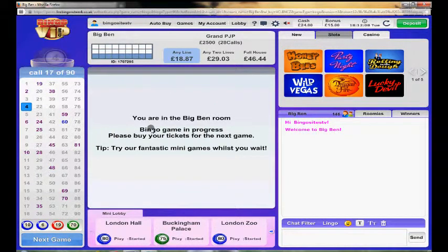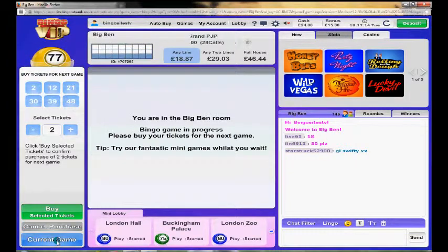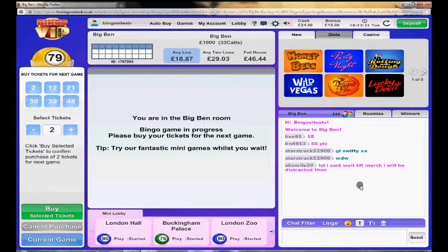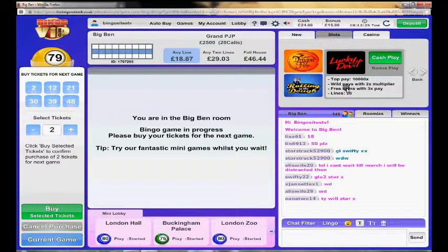We'll just mute this now. To get tickets for the next game, all you do is click down here and select how many tickets you want — and there we are, someone has just won. We've got the chat box here, and if you want to play different games, they'll give you a little bit of information. You can do cash play and bonus play with those games as well.